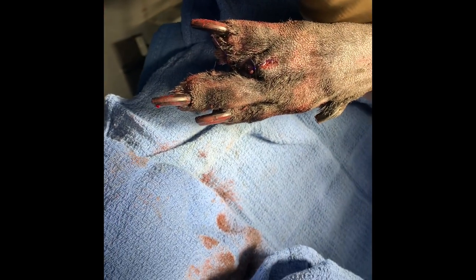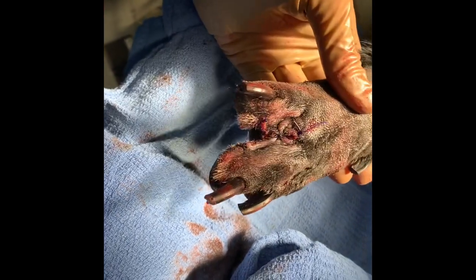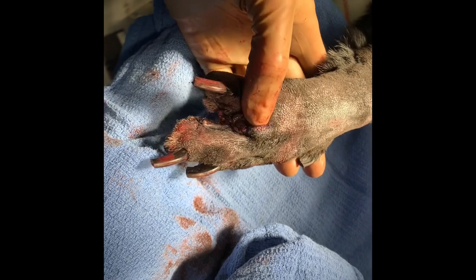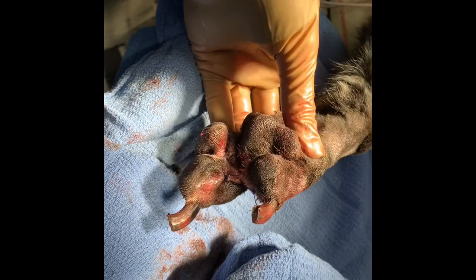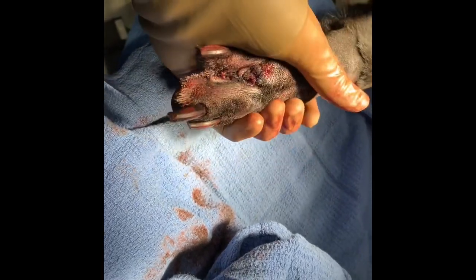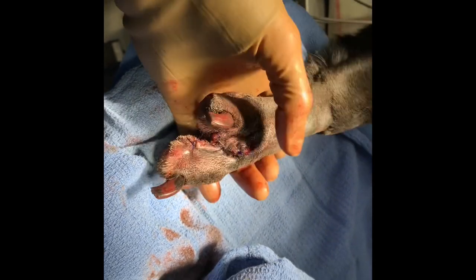So we're immediately post-operative here and we're going to put a bandage on this. We've amputated this digit, got the entire thing, and got it closed up. I like to put a bandage on there just for some additional support, just to help protect everything from the patient.